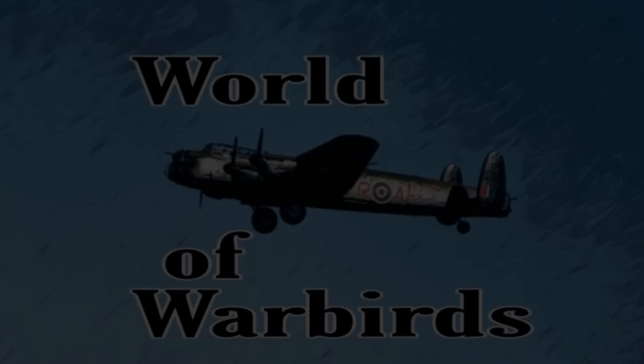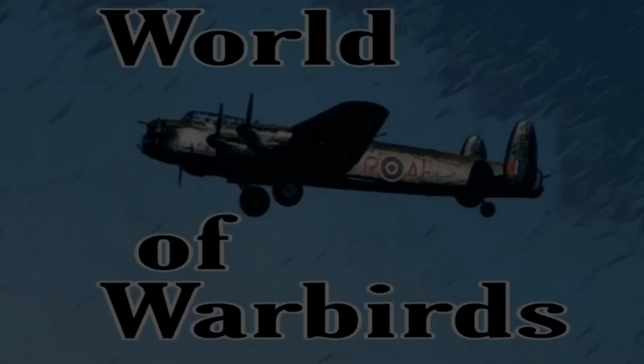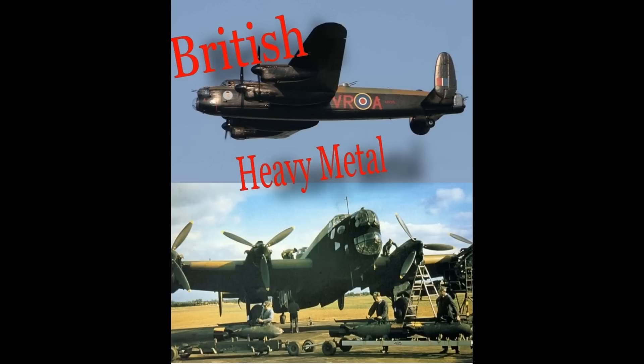Hello, and welcome to World of Warbirds. I'm Brian Pearce. This is part three of the British Heavy Metal series, so make sure you check out the episodes on the Halifax and the Lancaster.